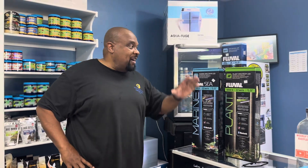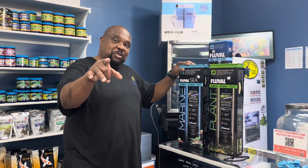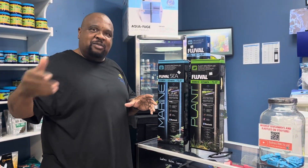Hey everybody, welcome again to Fishy Business. I'm Vernon. Today we are giving away a light. A lot of you all suggested on our YouTube channel and we listened and we came forward. We weren't going to do any giveaways until deep into autumn, deep into October, but we decided to do it just for you all.